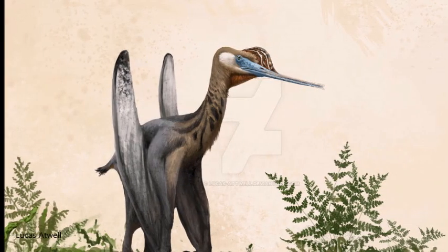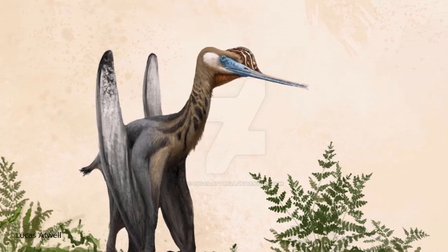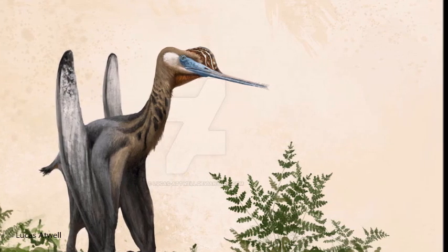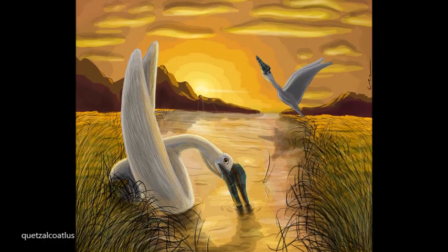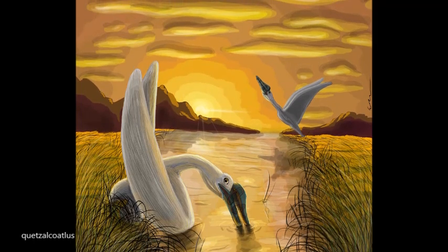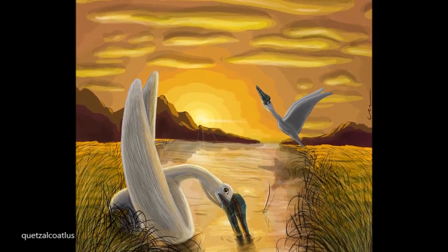Tenochasma was a moderately sized pterosaur. The largest specimen had a 20 cm long skull and a wingspan of 1.2 meters. Tenochasma would probably have fed in a similar manner as modern seabirds, wading in the water with its jaws submerged, waiting for fish.